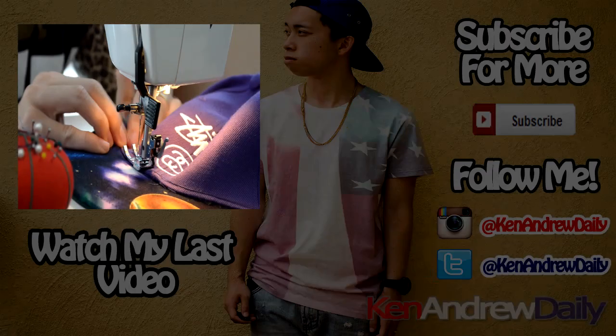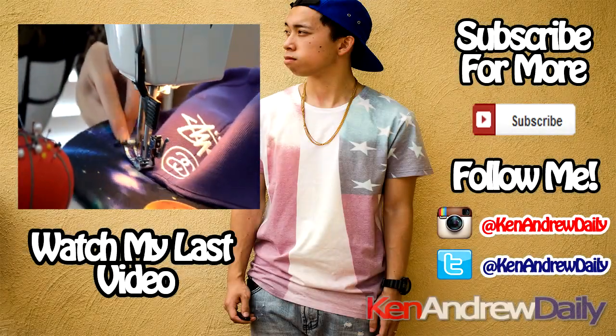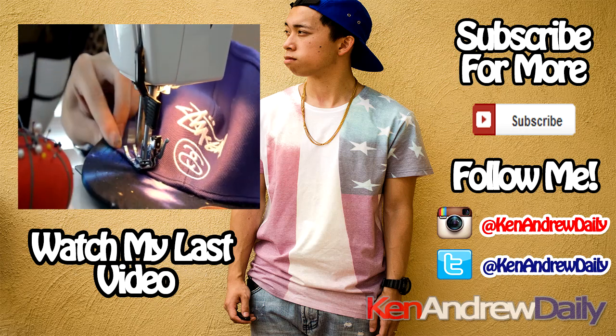Alright, so that's the video guys. Hope you guys liked this different video. If you want to see more videos like this, let me know in the comment section below. Also let me know what is your favorite button-up or snapback from the video. Subscribe to my YouTube channel — I'm going to be coming out with a t-shirt to tank top tutorial soon, so look out for that. Check out my blog, I update it almost every day. Check out my Instagram. Hope you guys have a good day. This is Ken Andrew Daily, and peace. I'll see you next time.